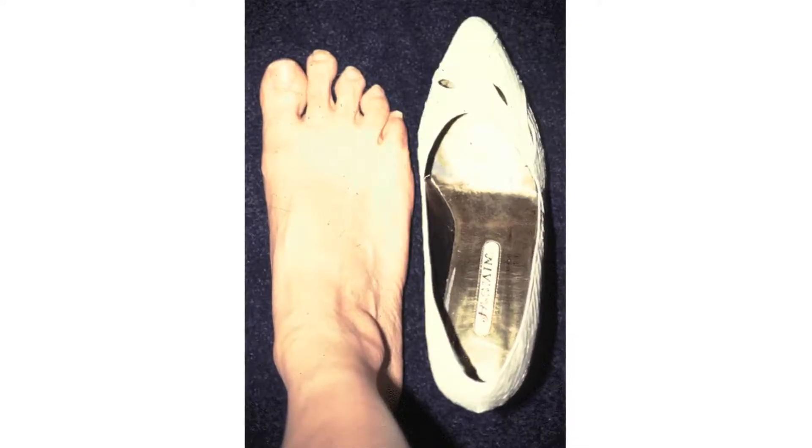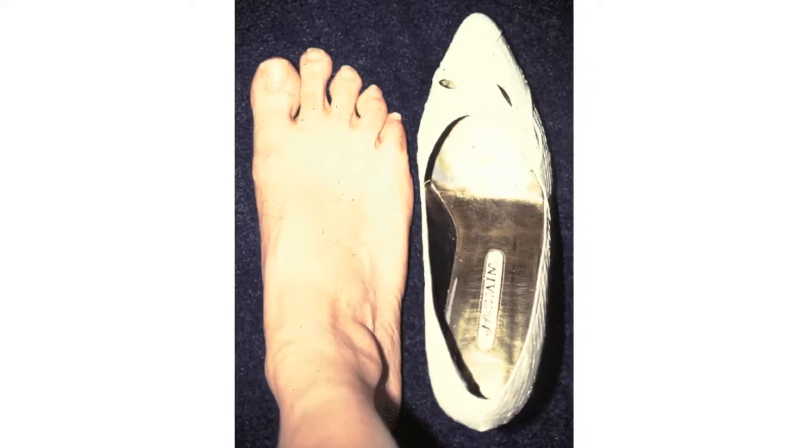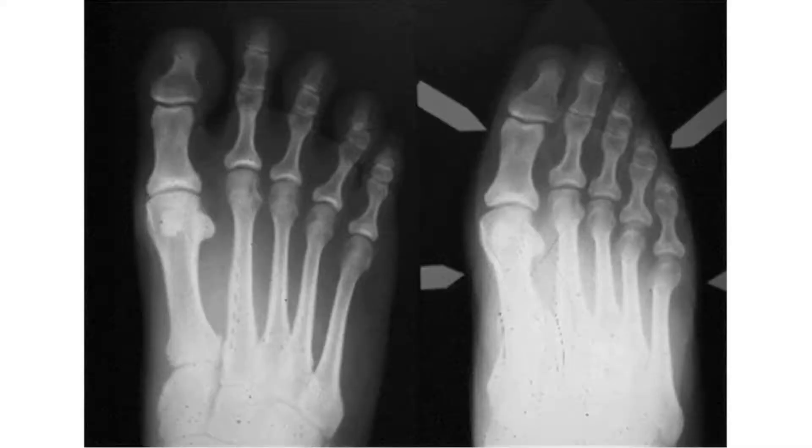Here we see examples of high-heeled fashionable shoes with pointed toes — these put a great deal of pressure on the lesser toes. When we take x-rays of the foot inside that shoe, without the shoe there's very little pressure, but inside that fashionable shoe there's real constriction on the lesser toes and over time deformities may develop.